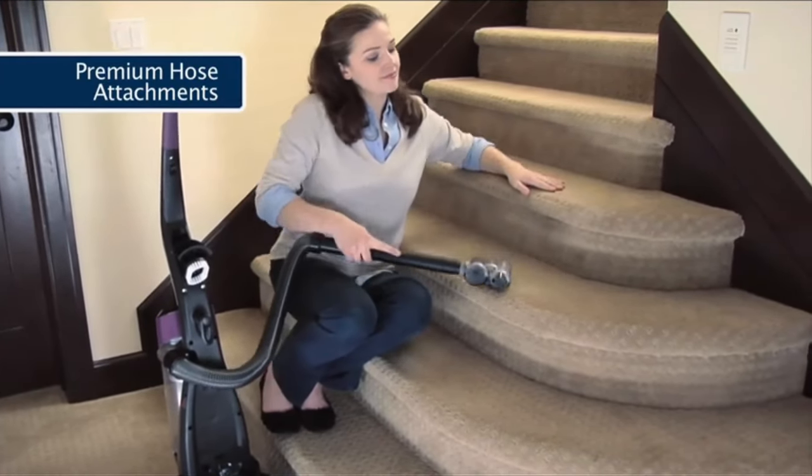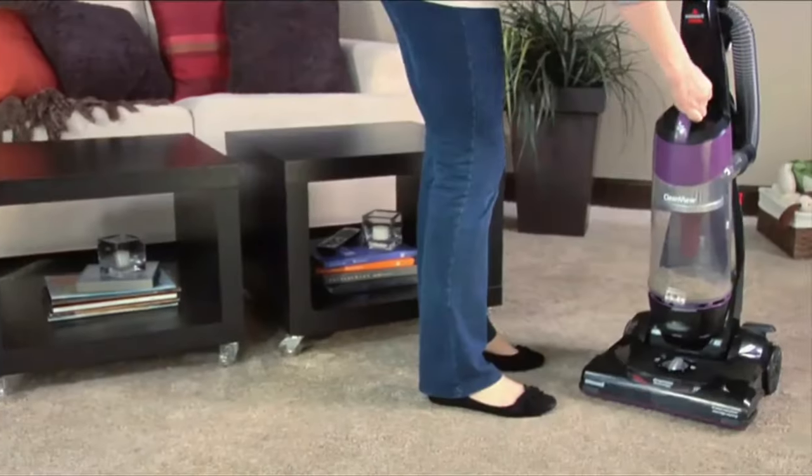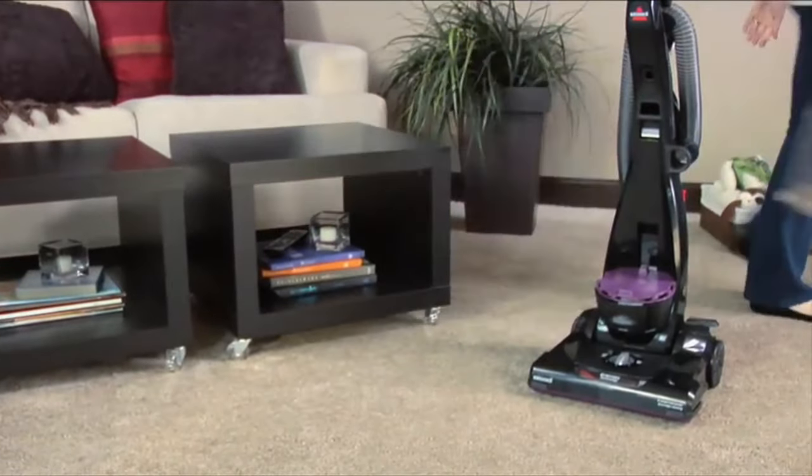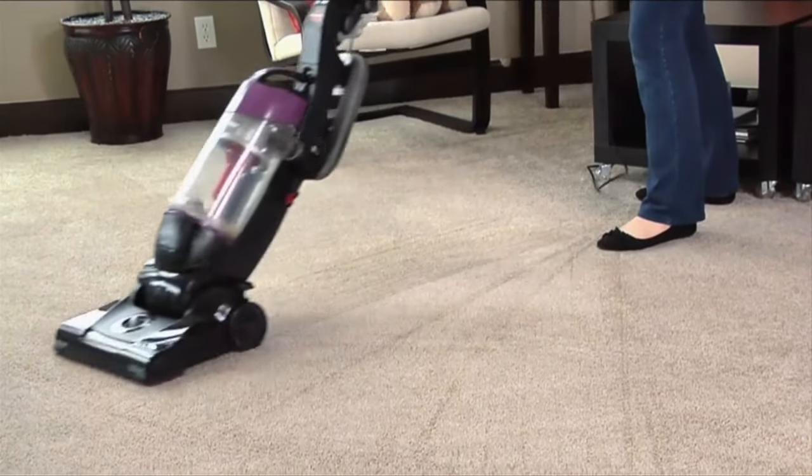Another feature we loved about the Bissell CleanView is its scatter-free technology, which works particularly well on hardwood floors. While it's not the most powerful vacuum we reviewed, you certainly get a good value vacuum with the Bissell CleanView One Pass.